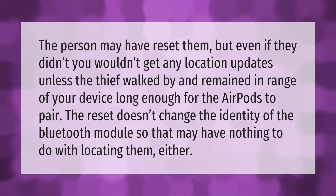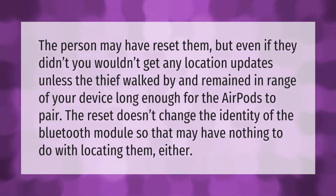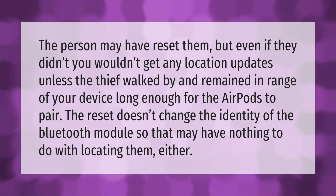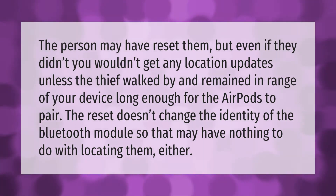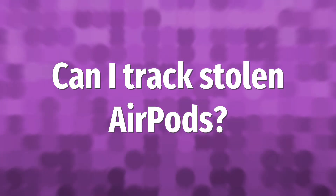The person may have reset them, but even if they didn't, you wouldn't get any location updates unless the thief walked by and remained in range of your device long enough for the AirPods to pair. The reset doesn't change the identity of the Bluetooth module, so that may have nothing to do with locating them either.